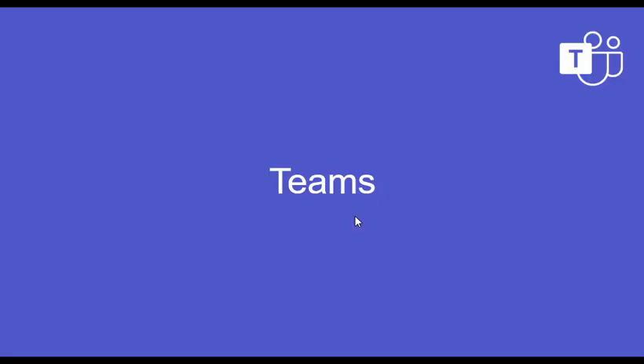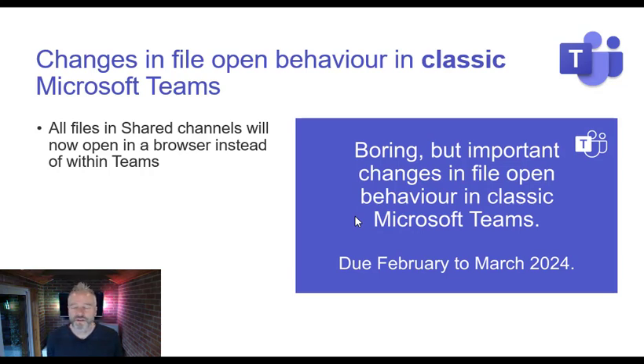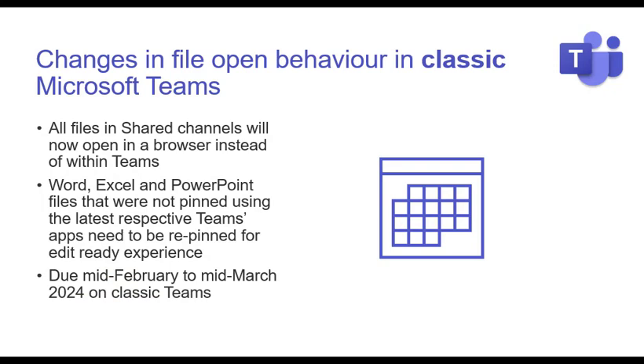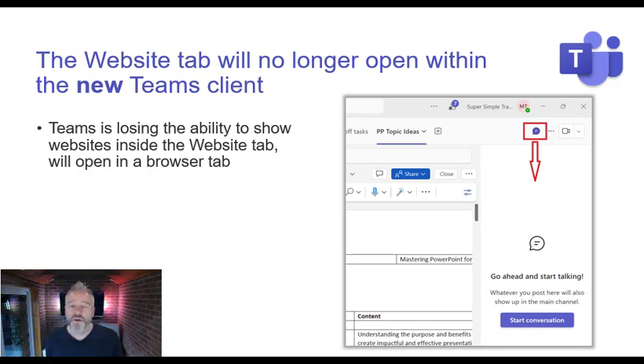Moving over to Teams: a change in file behavior in classic Microsoft Teams. All files in shared channels will now open in the browser instead of within Teams. Word, Excel, and PowerPoint files that were not pinned using the latest Teams apps will need to be repinned for you to be able to edit them. This is going to start happening from mid-February to mid-March, but classic Teams will only be accessible until the end of March, so it may be worth moving to new Teams.